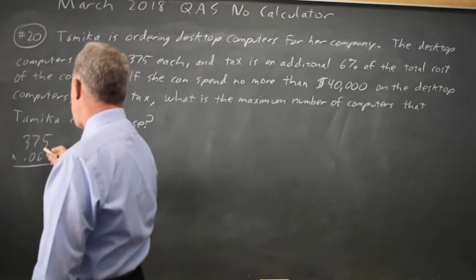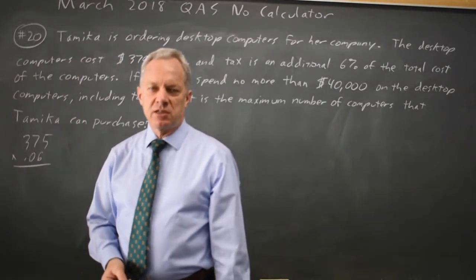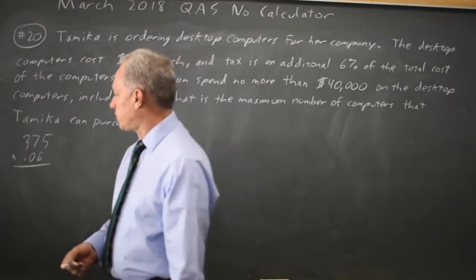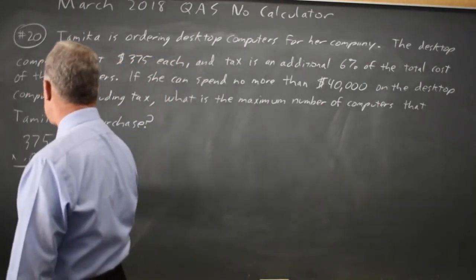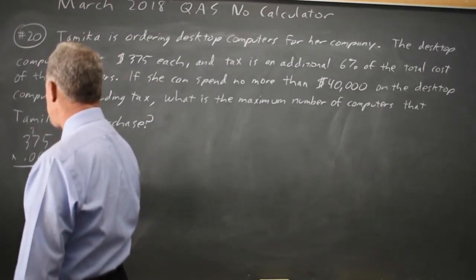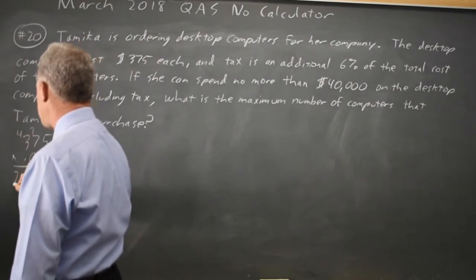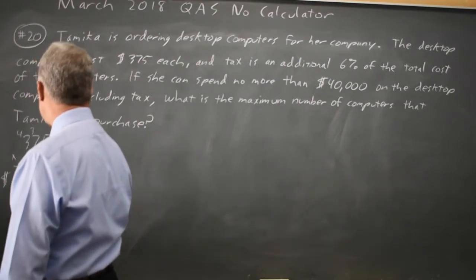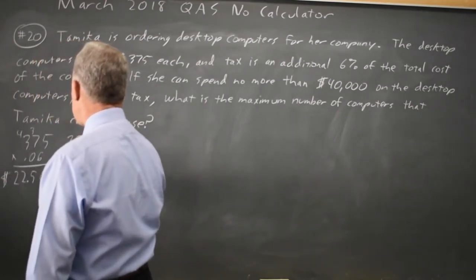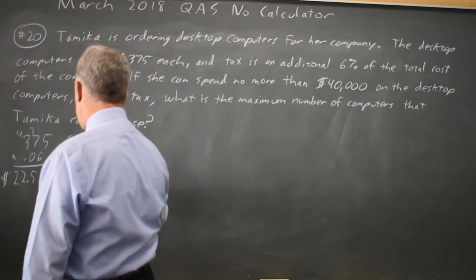We can either do that: 6% of $300 is $18, and 6% of $75 would be another $4.50, giving $22.50. Or we can multiply it out: 6 times 5 is 30, 6 times 7 is 42 plus 3 is 45, 6 times 3 is 18 plus 4 is 22 — that's $22.50 in tax.